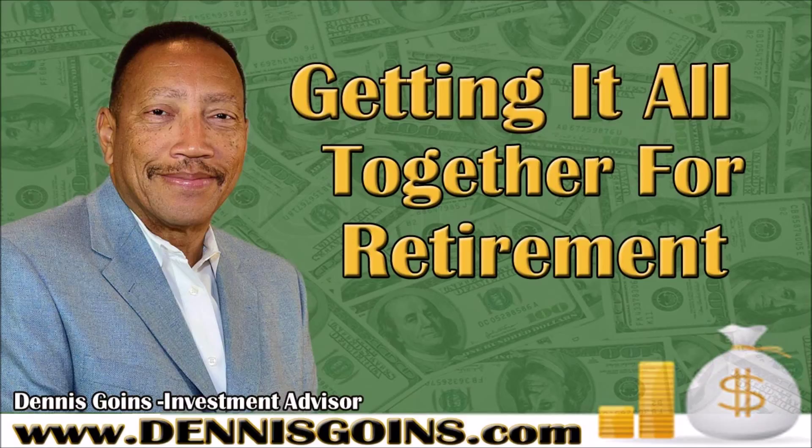It's also a good time to look at your life insurance information. If something happens, do you have term insurance, a cash value universal life, or a whole life policy? It's a good time to get all that information together, not only for retirement but for anything within your lifetime, so you know what those benefits are.